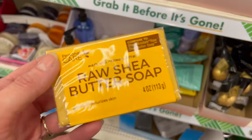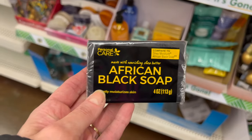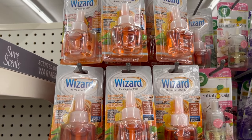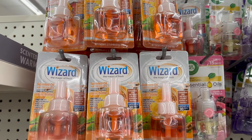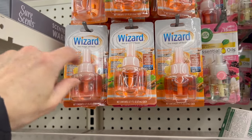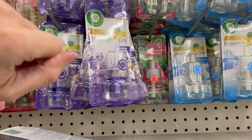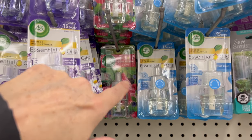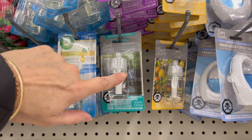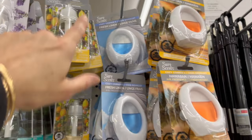We also have raw shea butter soaps and African black soaps. This location has a lot of the oils. We have pumpkin, vanilla and papaya, lavender and chamomile, watermelon and berries — which sounds really good — and I love that they have the scratch and sniff. We also have fresh linen, waterfall lemon, and lavender.